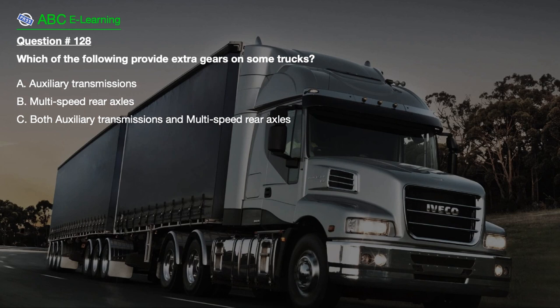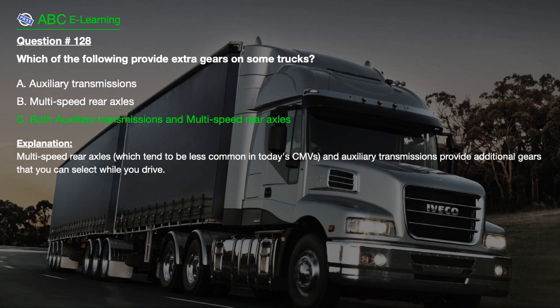Question number 128. Which of the following provide extra gears on some trucks? A. Auxiliary transmissions. B. Multi-speed rear axles. C. Both auxiliary transmissions and multi-speed rear axles. The correct answer is C. Multi-speed rear axles, which tend to be less common in today's CMVs, and auxiliary transmissions provide additional gears that you can select while you drive.